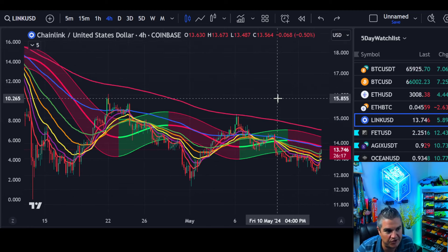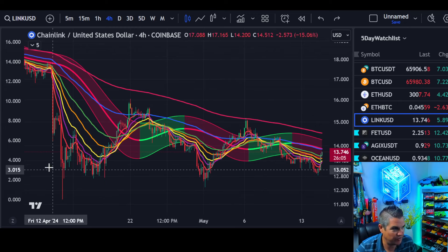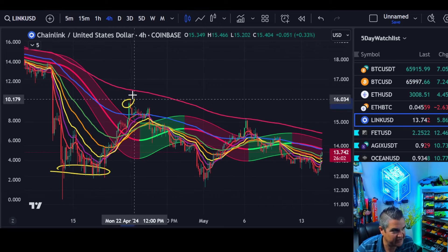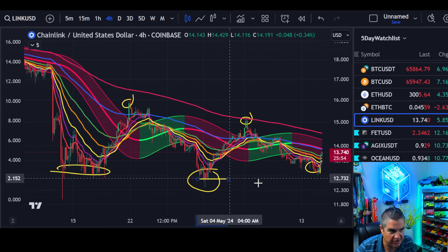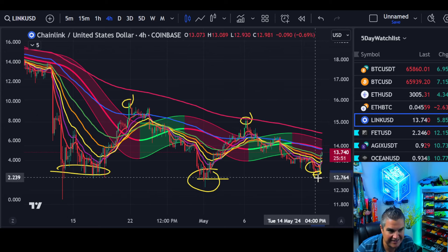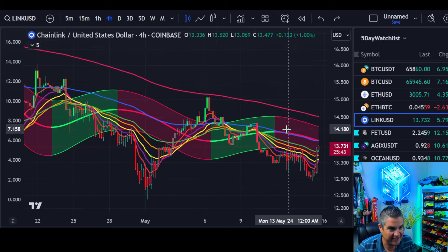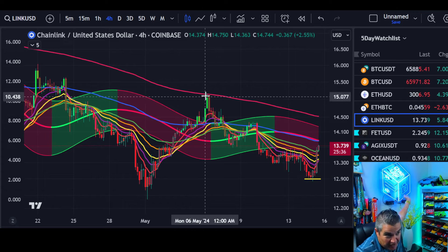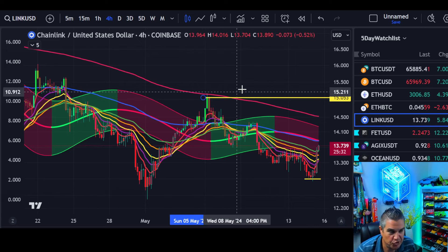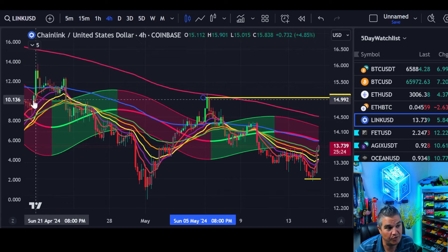I just put out a Bitcoin video as well, so go check that out. But Chainlink has a potential change in the weather pattern here. We have our low, then a high, a lower low, a lower high - and guess what just happened? A higher low so far. That's our first sign that something could be changing. The asterisk is 'could be.' So what we want to watch for next is a confirming higher high. Chainlink must take out $15. That would confirm a new uptrend - you have to have a higher high and a higher low to be in an uptrend, otherwise we're still in a downtrend.